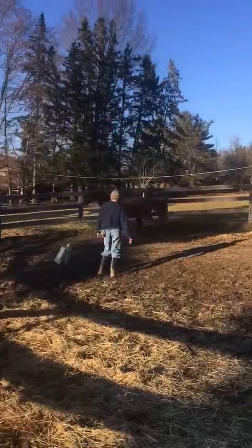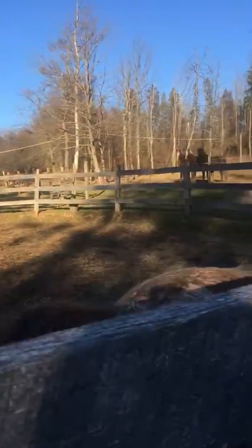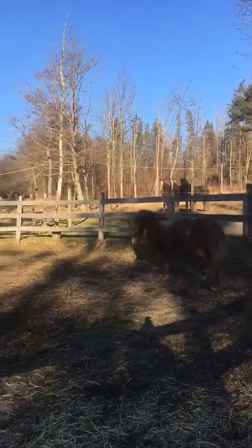Oh, that is absolutely gorgeous. That is. She suspends and just pans the tank. She floats. Yeah, she floats.